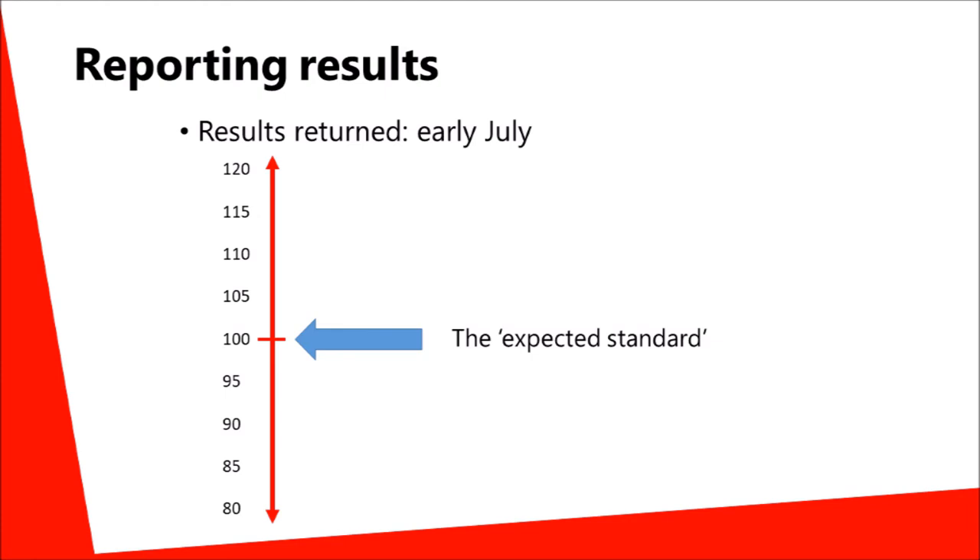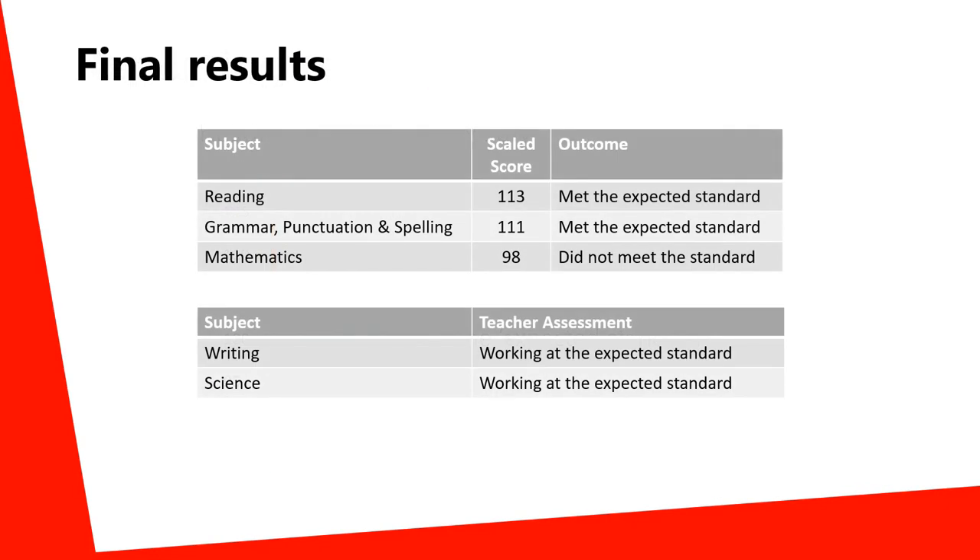Higher attaining pupils will receive a higher score, and for some pupils who have not yet reached the new expected standard, a score of below 100 might indicate the need for further support in Year 7. Results for the test will be reported to parents at the end of the year, showing both the scaled score and indicating whether the child has met the expected standard or not.